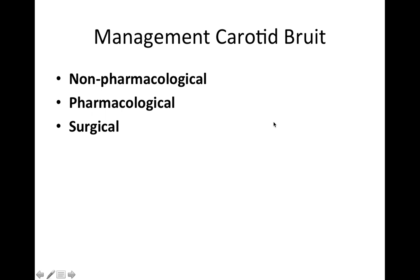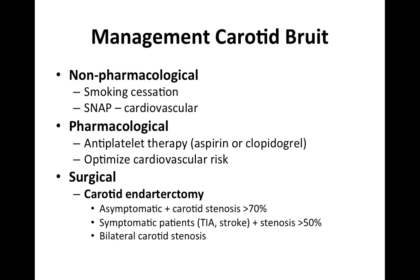In terms of management for carotid bruit, you can divide it into non-pharmacological, pharmacological, and surgical. Non-pharmacological includes smoking cessation if the patient is a smoker, and optimizing SNAP — smoking, nutrition, and physical activity. Pharmacologically, you can commence anti-platelet therapy with aspirin or clopidogrel, and optimize cardiovascular risk — for example, ensuring HbA1c is less than 6.5% and improving the lipid profile by reducing total cholesterol while increasing high-density lipoproteins.